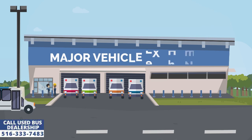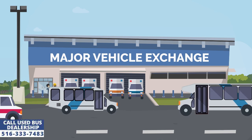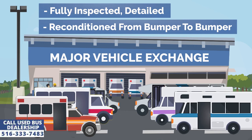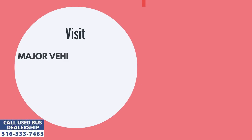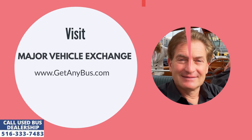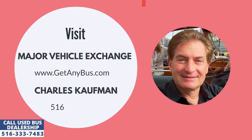Major Vehicle Exchange is a used shuttle bus dealership that has been selling its premium quality used buses to customers across the United States for more than 3 decades. For more information, visit Major Vehicle Exchange at www.getanybus.com and call the owner Charles Kaufman at 516-333-7483 today.